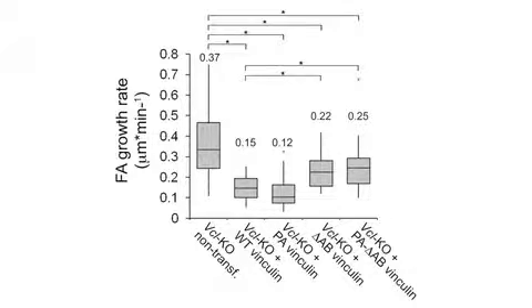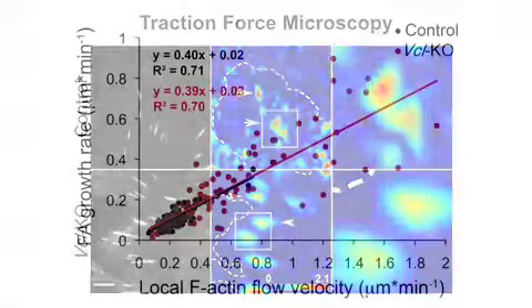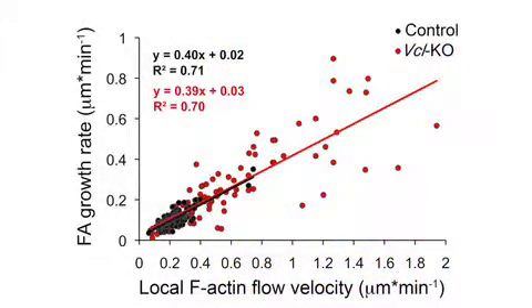In fact, Teverson et al. think that vinculin tempers adhesion growth indirectly by slowing retrograde actin flow. That was very surprising — people think adhesion maturation is tension-dependent; you tug on an adhesion and that makes it strengthen and elongate. But what we found was that even though the adhesions were maturing faster, the adhesions were actually producing less force. And what Ingo noticed was that the maturation rate — the rate at which the adhesions grew — was directly related to the rate that actin was undergoing retrograde flow.